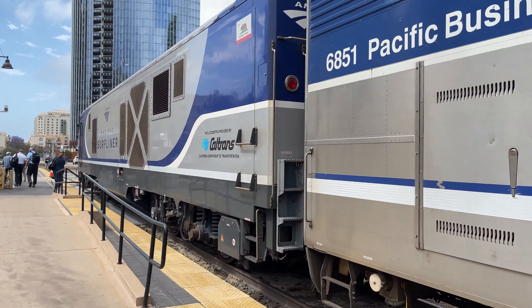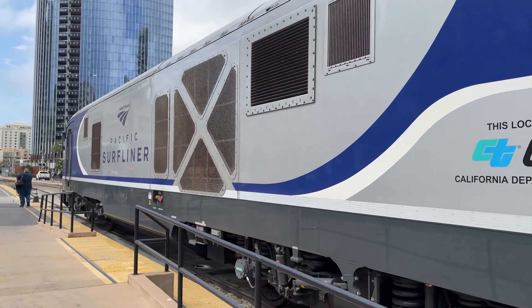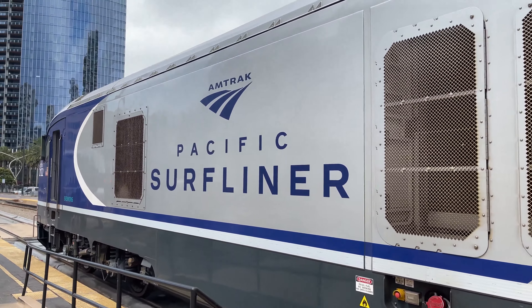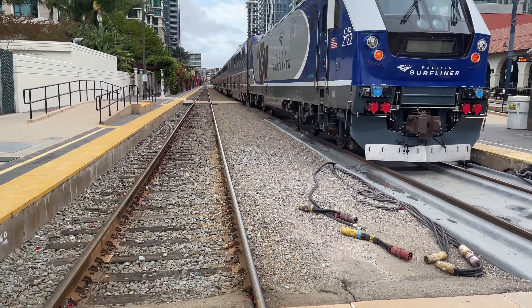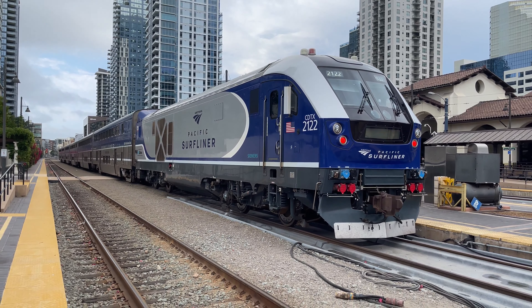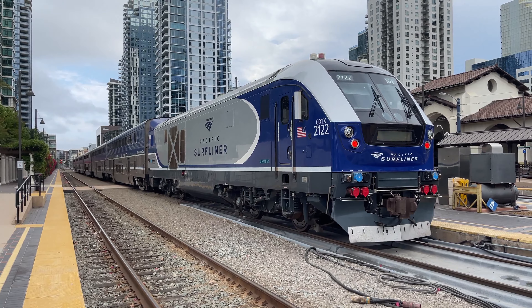It's time to walk the length of the train and see that amazing SC-44 that brought us here. They really are incredible locomotives, with an imposing stature and aggressive design. I really wish they were a little more on the aerodynamic side, like the SCB-40 used by Brightline, or the ALC-42 that will replace the P-42DC in the coming years.